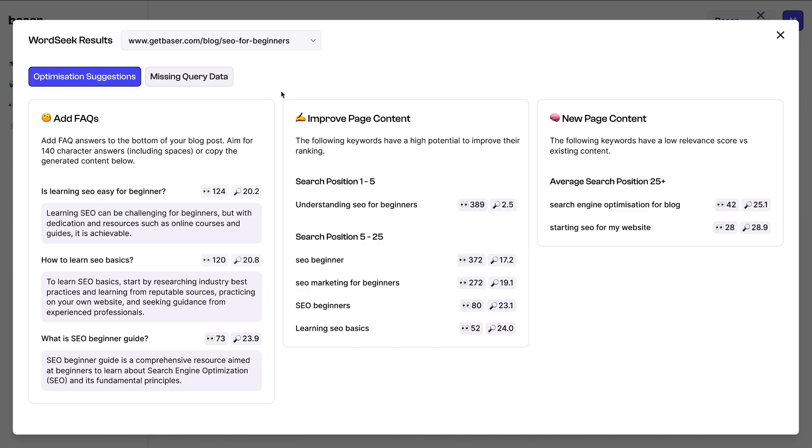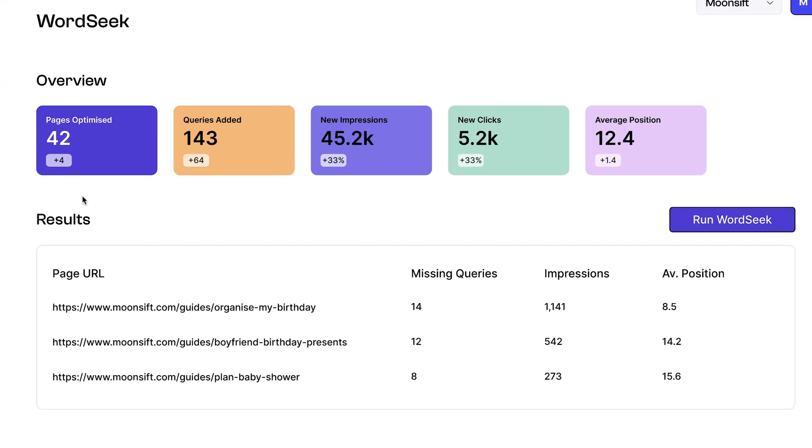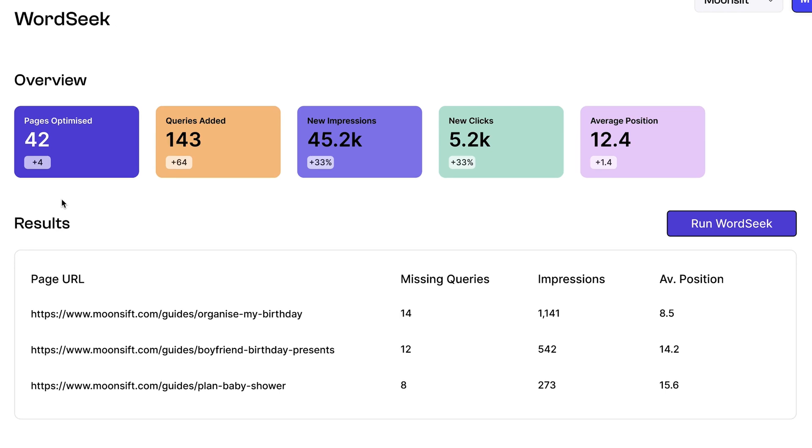WordSeek offers you customized optimization suggestions. For example, an FAQ might be just the thing you need. You'll get great examples of queries you can write content for, complete with detailed suggestions. You'll also see what content you can improve and what content you should be adding. Whether you're an SEO agency, freelancer, copywriter, or the SEO guru at your company, WordSeek helps you turn your web pages into high-ranking masterpieces.